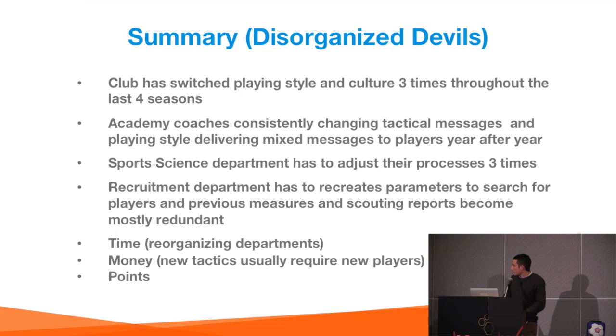The same applies to the sports science department — different energy systems, different stretches, different checks are required, and physical demands on players change with the playing style. In recruitment, if you switch playing style three times in four years, the central midfielder you dismissed as no good three years ago suddenly becomes a great fit — and you've missed your opportunity. In the end, all this change takes up a lot of time and costs a lot of money.